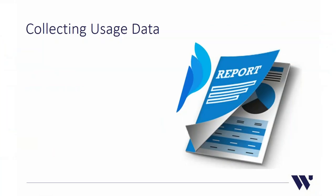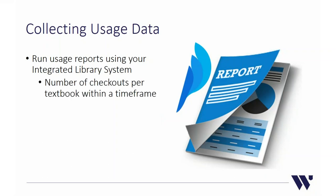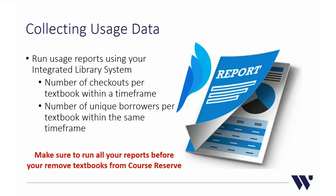Towards the end of the semester, you want to collect usage data to understand how your program is saving students money. We run usage reports using our integrated library system — COHA — pulling two reports: number of checkouts per textbook and number of unique borrowers per textbook, both within the semester's date range. If you can identify unique borrowers, you can calculate money saved. Make sure to run all reports before removing any textbooks from course reserve, or you'll lose or complicate your data.